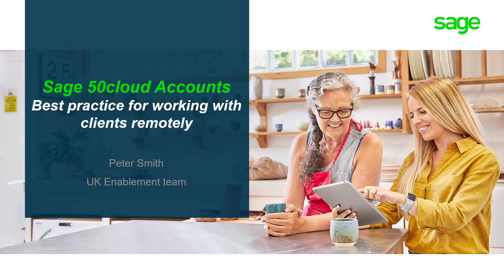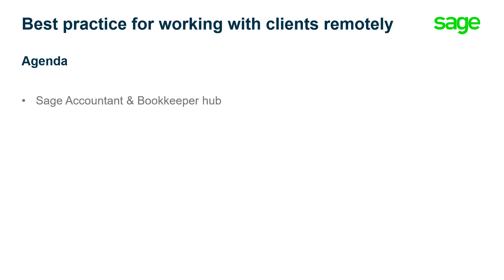During today's session we'll look at some of the help, support and advice available to you as Sage accountants and bookkeepers while dealing with COVID-19 and working from home. We'll show you how to access invaluable articles, links and content updated daily through our accountant and bookkeeper hub.